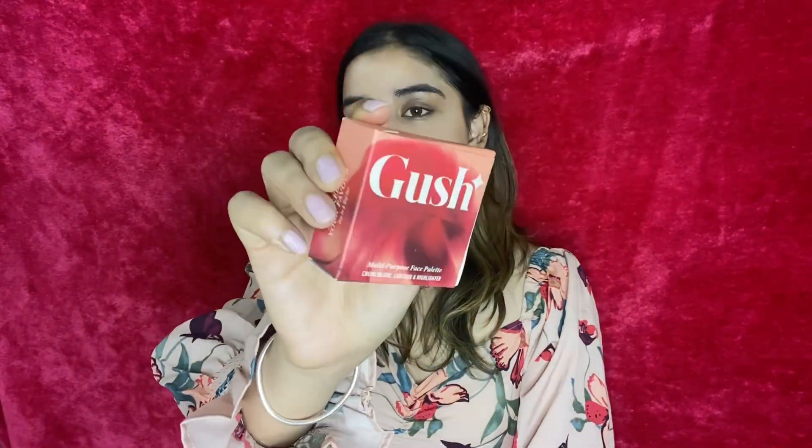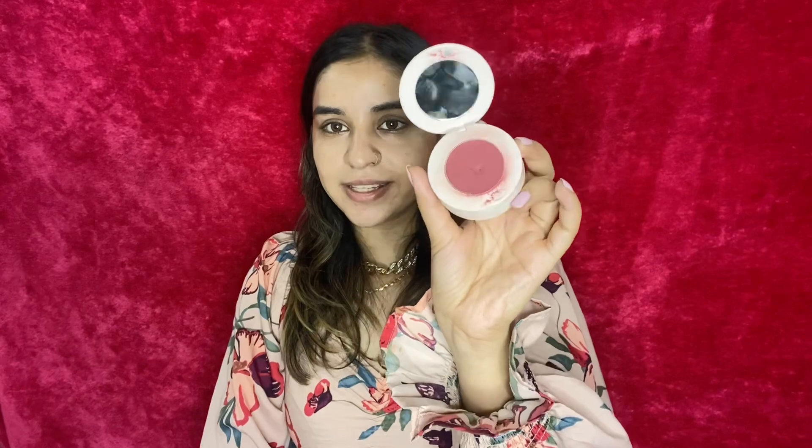Next I'm going to take my other favorite product from the entire range — the Gush Multi-Purpose Face Palette. Basically it's a three-in-one crème-based product: it's a crème blush, contour, and highlighter. Normally these kinds of products come in powder form, but I love that this one is in crème form. It's a very creamy, soft product and I love how compact it is, so you can definitely carry it in your bag and travel with it.